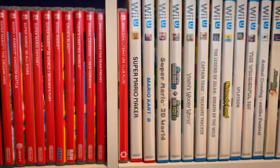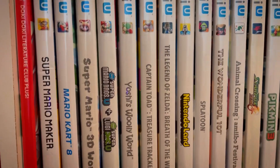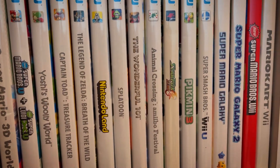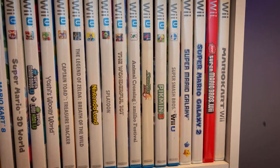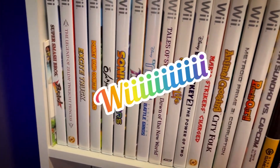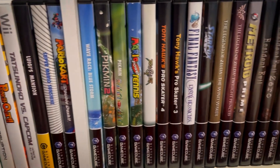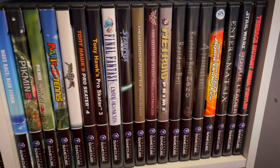Then we get into Wii U — that's literally my Wii U collection right there, not extensive but it has the ones I like. And then Wii, more Wii. And then my GameCube games — there's a couple behind there I'm not going to pull them out.